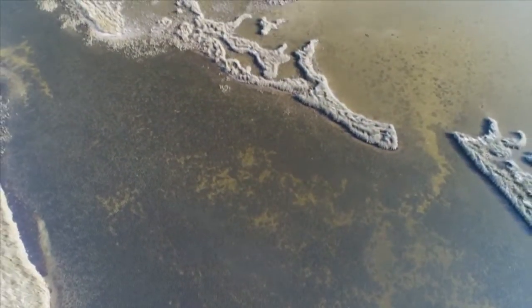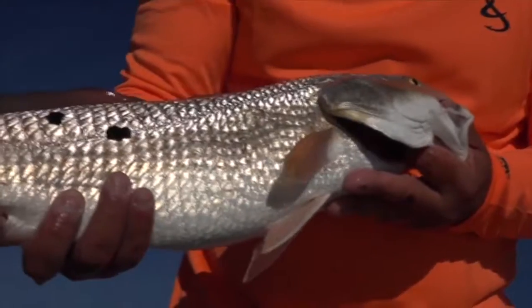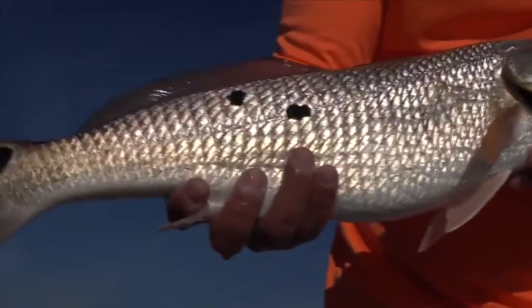Look for nice potholes or a section of broken bottom — a mix of grass and sand — and just start chumming with either menhaden, some threadfin herrings, or pilchards. You'll get a lot of the trout, the redfish, bluefish, and a whole variety of different types of game fish.